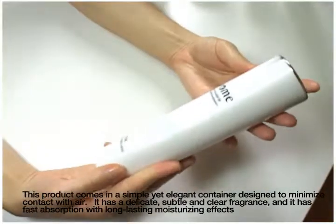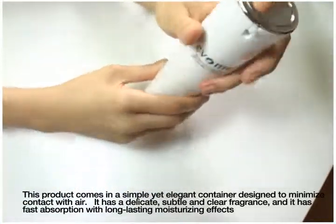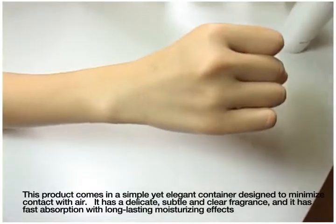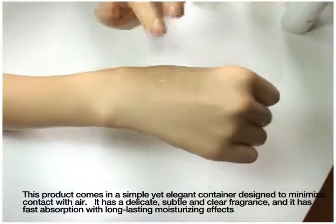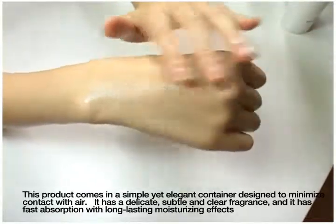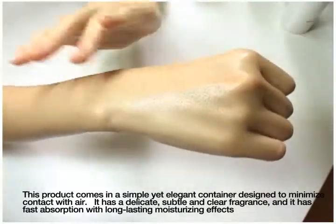This product comes in a simple yet elegant container designed to minimize contact with air. It has a delicate, subtle and clear fragrance, and it has fast absorption with long-lasting moisturizing effects.